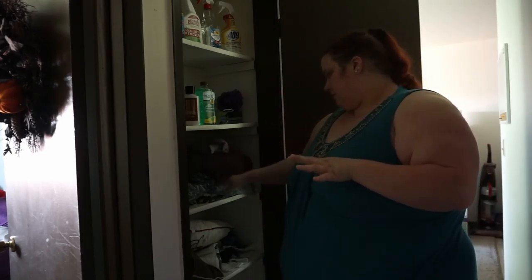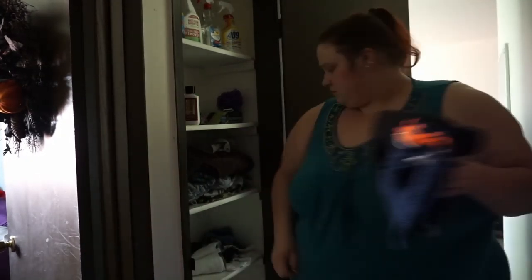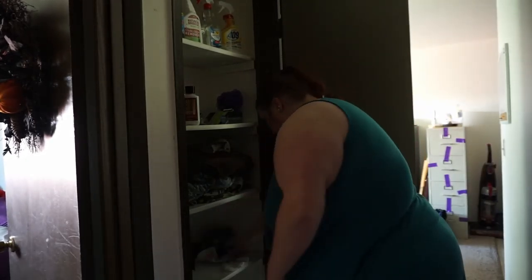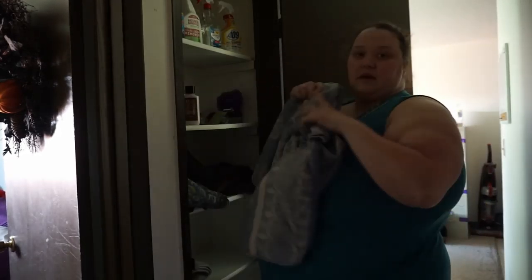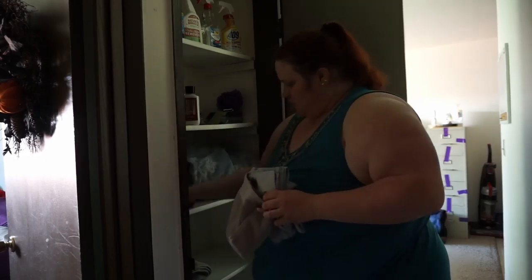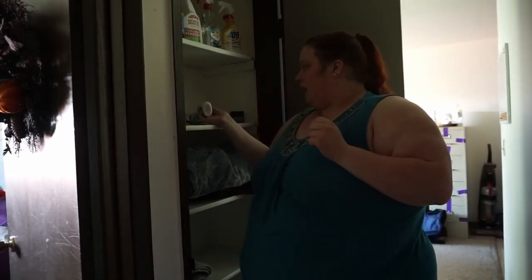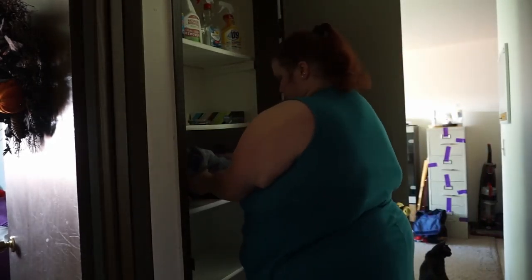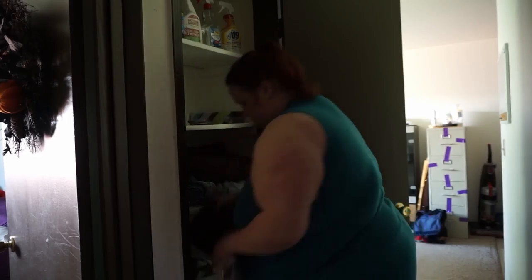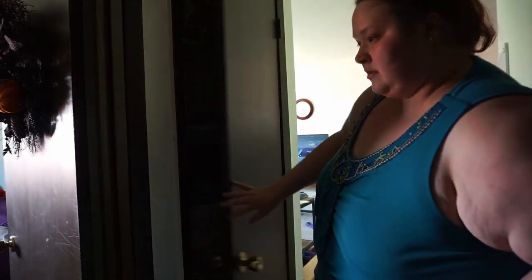But basically I'm going to leave like four or five towels. That is this closet, now on to the second.